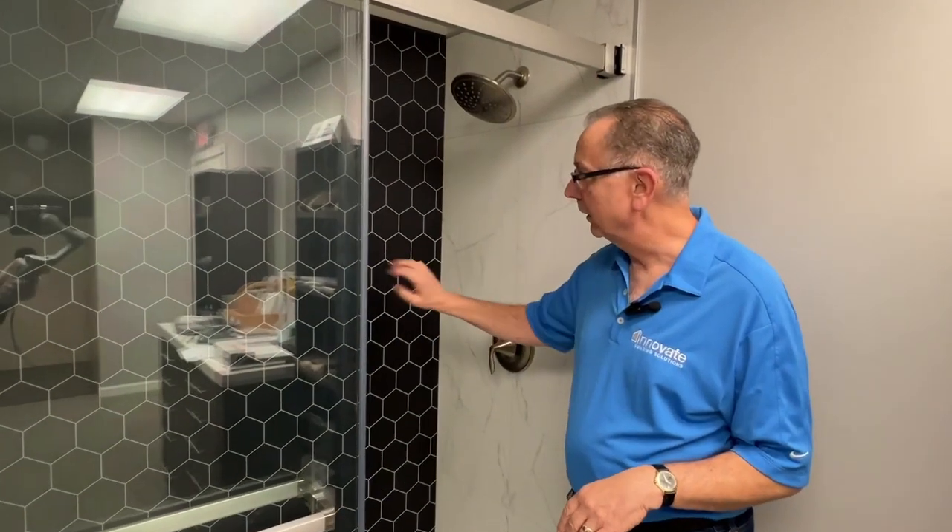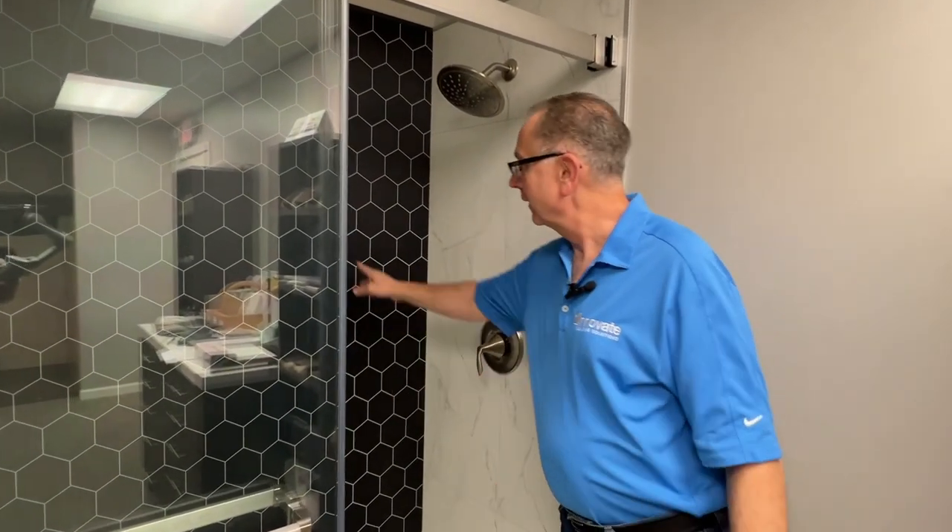Another one that we're seeing a lot of growth in is this black hexagon — kind of a honeycomb type of pattern. Very stylish today.